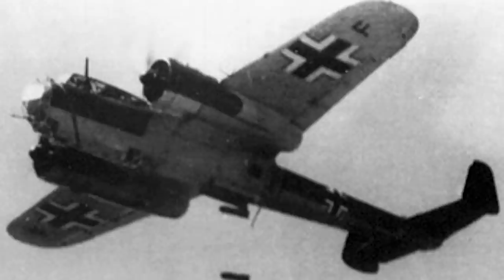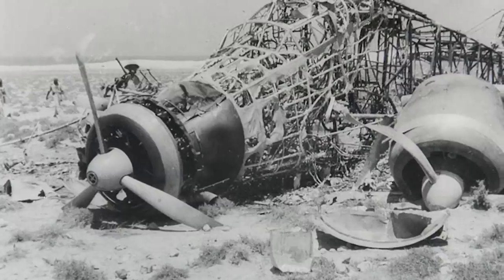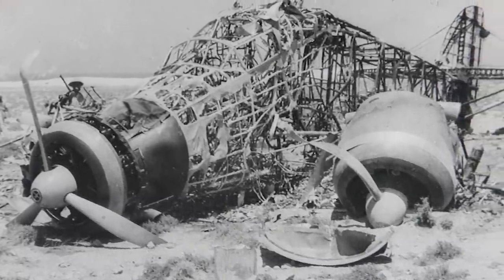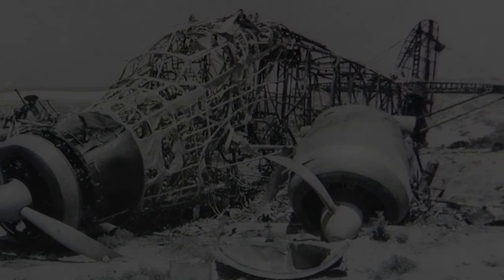The Third Reich used the clamor of the Jericho trumpets much like some kings of Judah had used the story of the original battle as propaganda. The downside of these horrific trumpets was that they slowed the planes down, making them less mighty in the face of modern Allied aircraft. After the Battle of Britain in 1940, around 20% of the total U-87Bs had been destroyed, and the fear inspired by their trumpets had been replaced with a better understanding of how to defeat the planes.